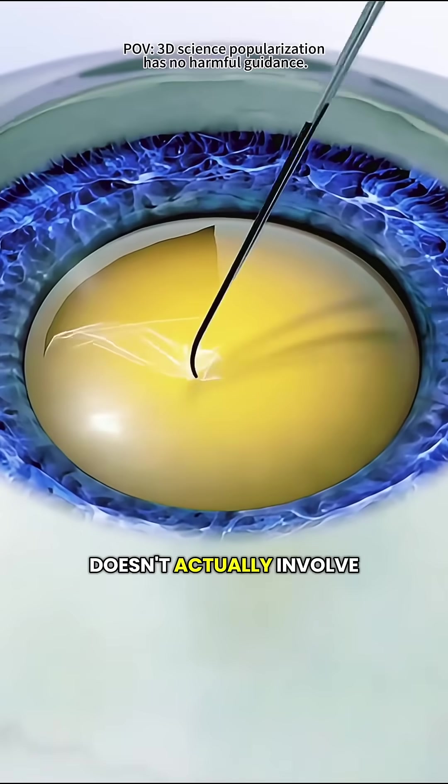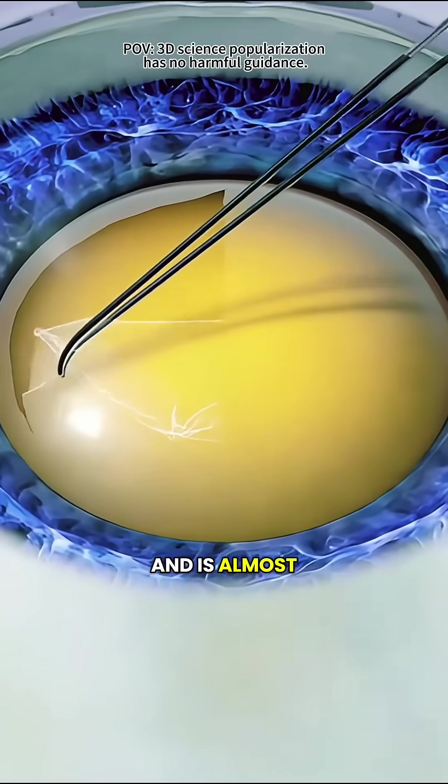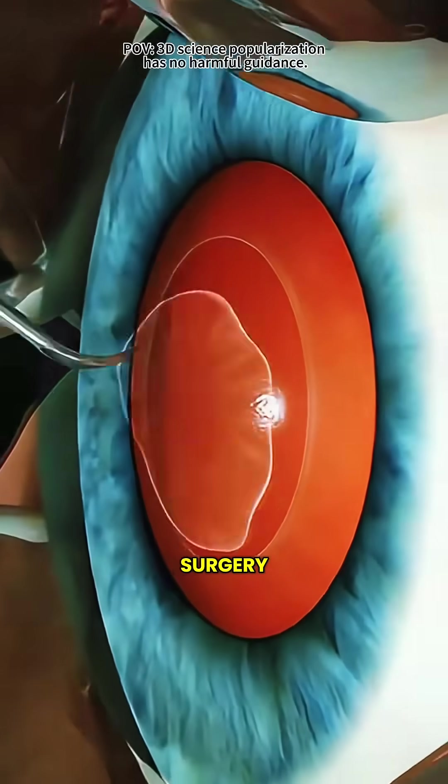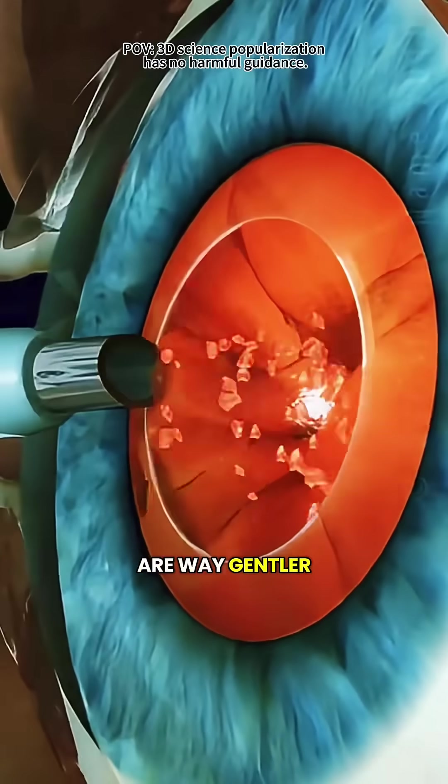Did you know that cataract surgery doesn't actually involve cutting and is almost completely painless? A lot of people get nervous when they hear the words eye surgery, but modern techniques are way gentler than you'd expect.